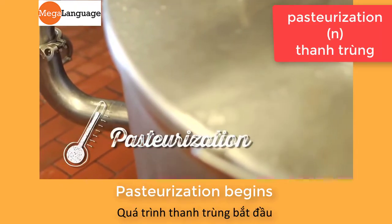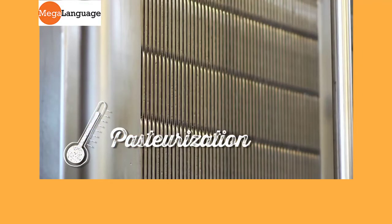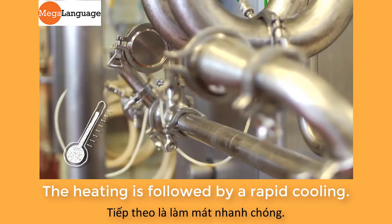Pasteurization begins once milk has successfully completed all quality and safety tests. This food safety process heats the milk to destroy harmful microorganisms that may exist. The heating is followed by a rapid cooling.